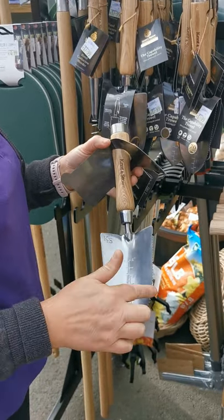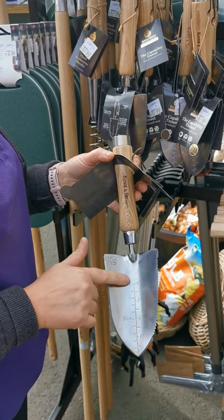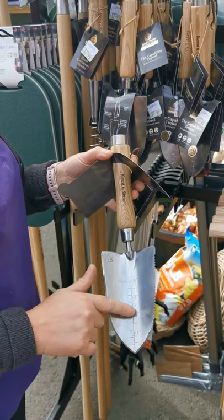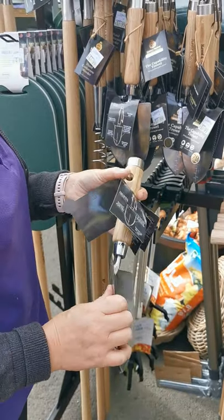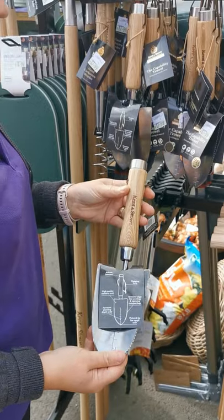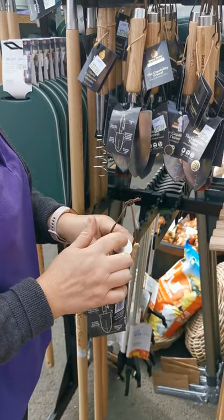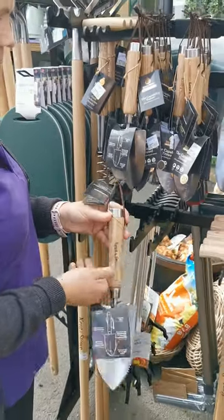It's a multifunctional trowel really. This side here opens your compost bag. It has a measure here to show the depth of your bulbs when you're planting them. And it's also a really strong tool which you'll have for years in your garden shed. It also has a hammer feature so you can use it as a hammer to beat down stuff.